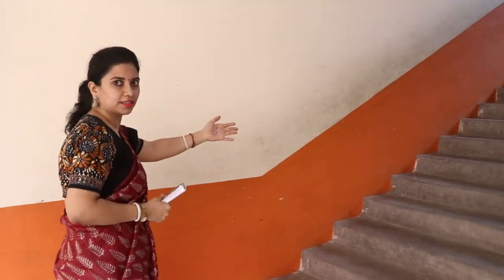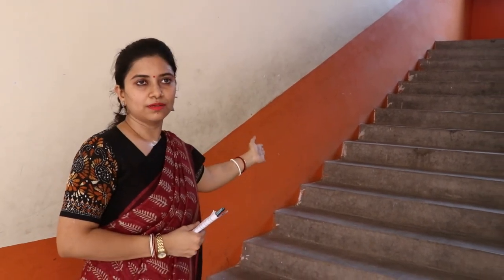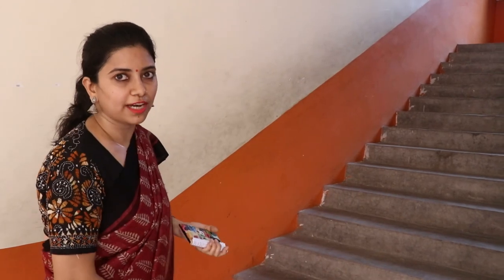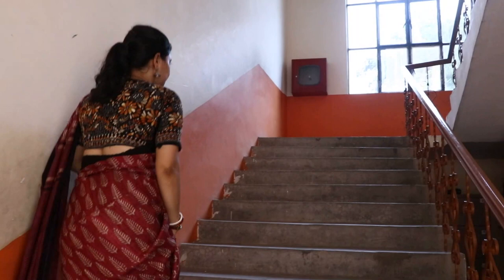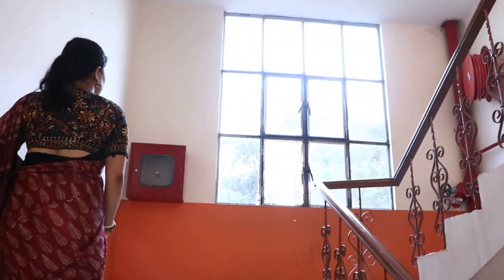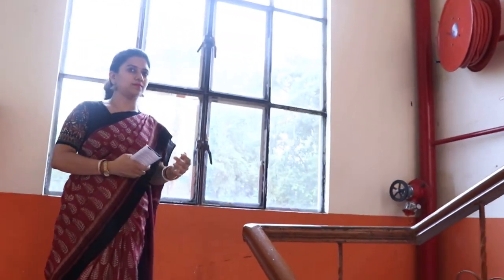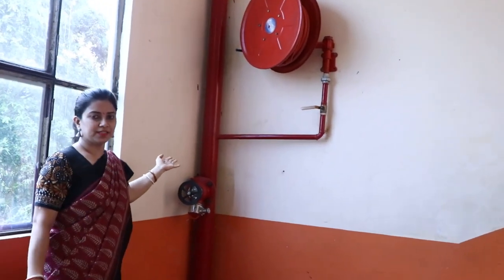Now we are moving to the 2nd floor of this building. We have a total of 2 staircases — this is one of them and the other staircase is on the other side of the building. As you can see, there are adequate fire and safety measures in place.